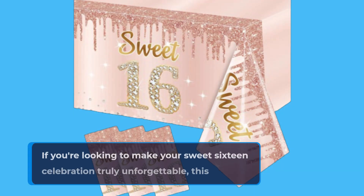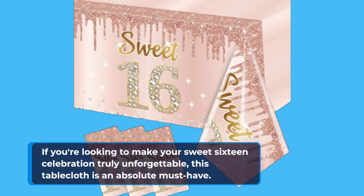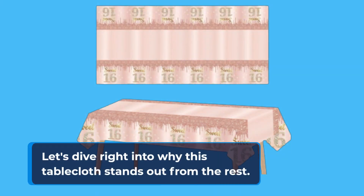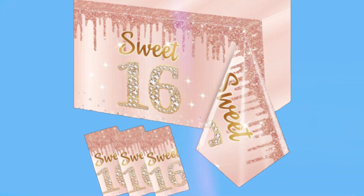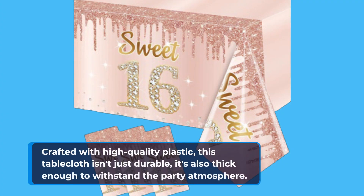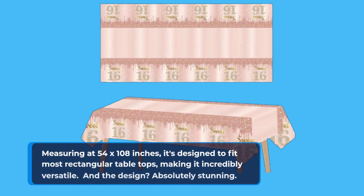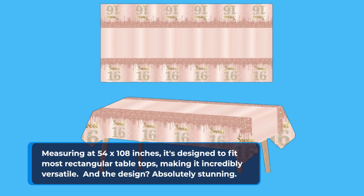If you're looking to make your Sweet 16 celebration truly unforgettable, this tablecloth is an absolute must-have. Let's dive right into why this tablecloth stands out from the rest. Crafted with high-quality plastic, this tablecloth isn't just durable — it's also thick enough to withstand the party atmosphere. Measuring at 54 by 108 inches, it's designed to fit most rectangular tabletops, making it incredibly versatile.